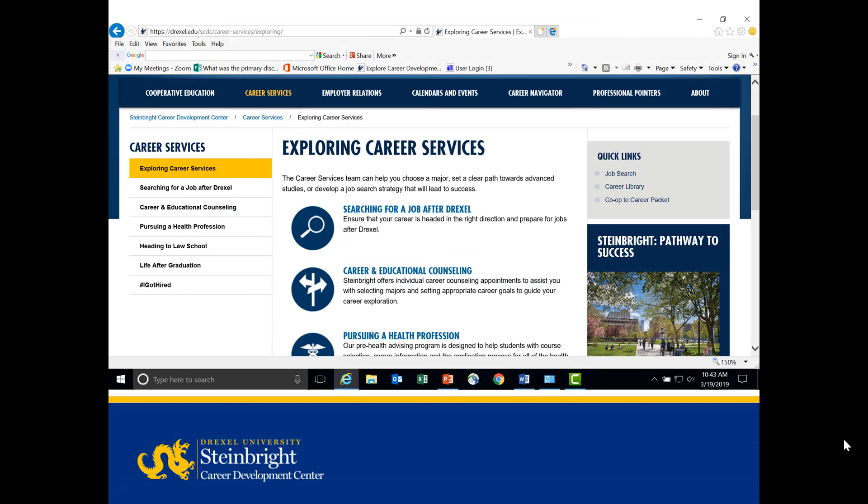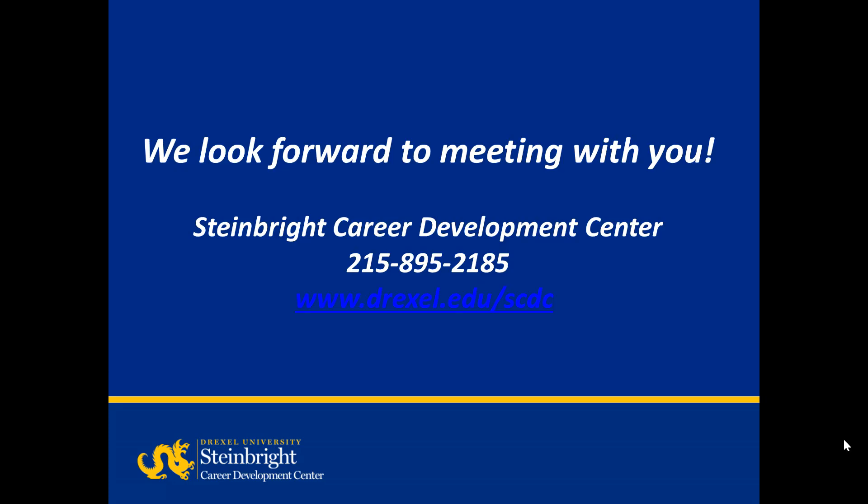The Steinbride Career Services team is here to help you achieve your professional goals. If you'd like to meet with a career counselor for a resume or cover letter review, or talk about your job search or graduate school plans, contact us at 215-895-2185. We look forward to meeting with you.